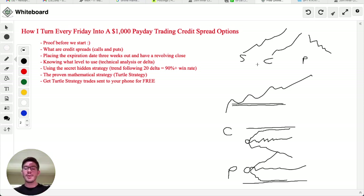Options have expiration dates, which means these are contracts set to expire by a certain date. As long as — for a put credit spread — the stock stays above your level by the expiration date, you make all the money it was set to make. So how do we set up these expiration dates to make $1,000 every single Friday?